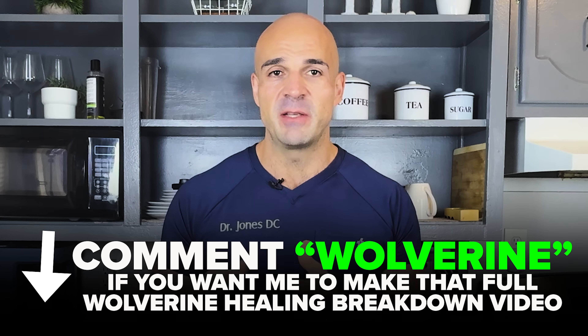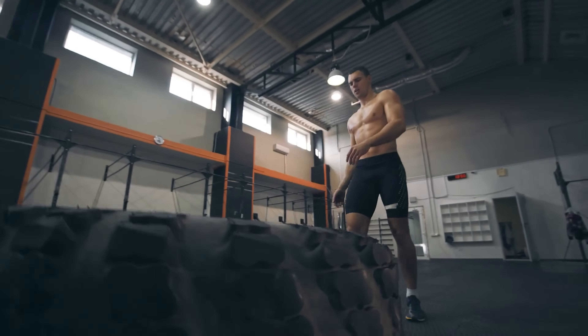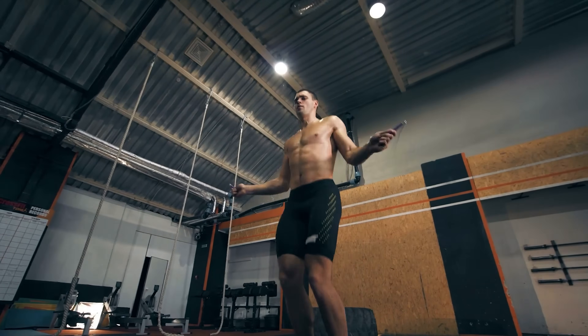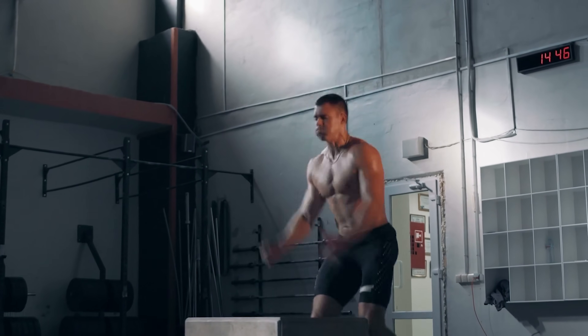Compare that to a CrossFit athlete who came in with a meniscus tear. He needed standard Wolverine dosing — about 500 micrograms each of BPC-157 and TB500. Within seven to ten days he had a reduction in pain, by week six he was back to modified training, and eight weeks later he had full function. Different injury, different severity, different protocol — that's exactly why medical supervision matters: we match the dosing to the situation.